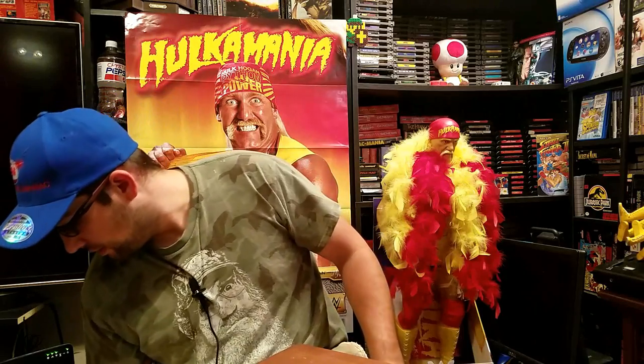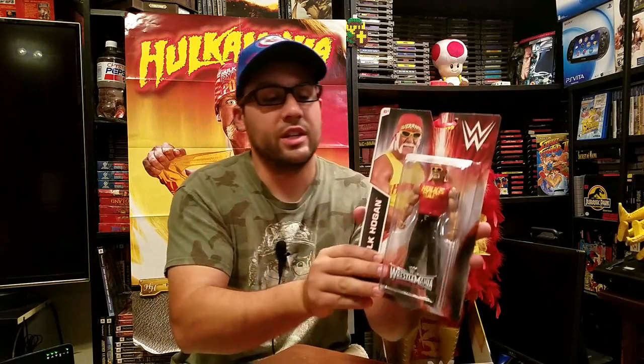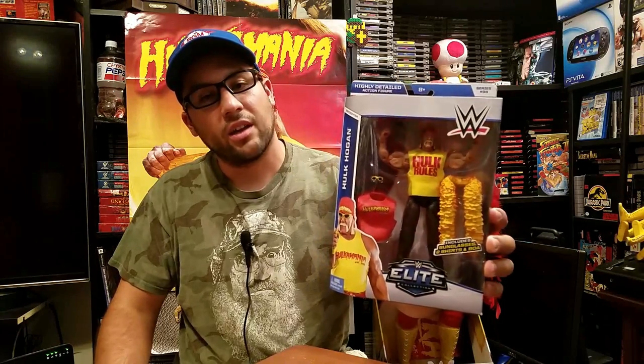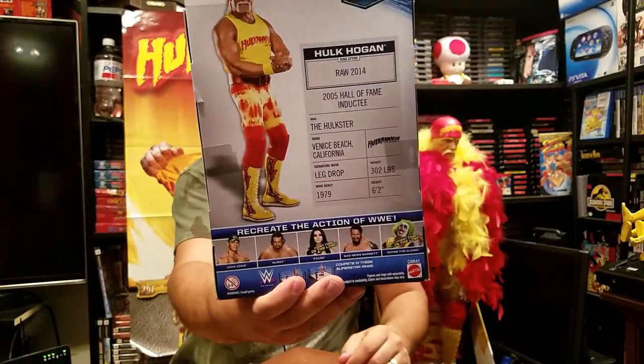Next up is from Hulk Hogan's appearance at Wrestlemania — I think it was Wrestlemania 30 — just standard blue jeans and red shirt. I like the likeness; I think it represents modern-day Hogan very well. That's the Wrestlemania series. Next up is another modern-day Hogan, this time his entrance look with his feather boa. The shirt can come off — it's a rubberized shirt that says Hulkamania — and you can actually put the sunglasses on, so that's a really cool one.